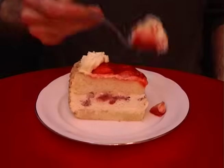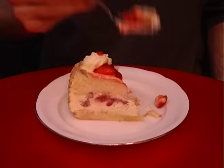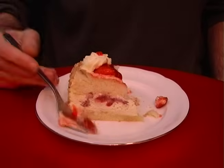People who eat quickly consume more. To eat less, just slow down and perhaps put your fork or spoon down between each bite.